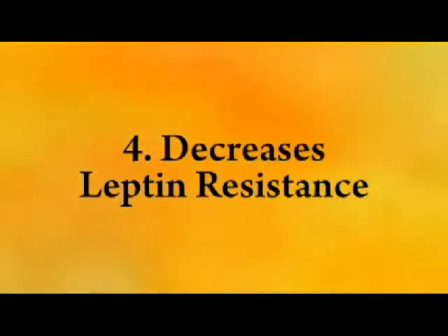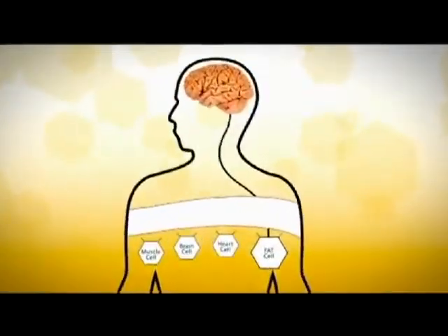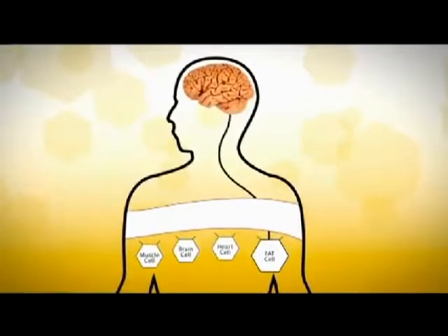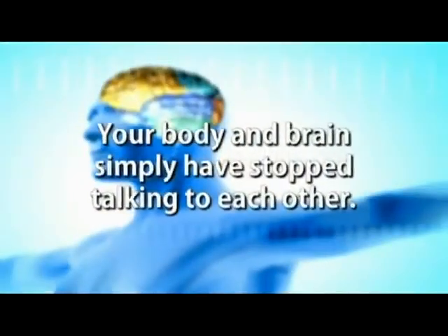The fourth way Bios Life Slim helps you is by decreasing leptin resistance. Scientists have recently discovered an extremely important hormone called leptin, which is one of the communication links between your fat cells and your brain. When working properly, the brain stops craving food when it senses adequate leptin. But if your insulin levels are high, leptin is blocked from effectively communicating with the brain. When this happens, the body literally thinks it's starving and accumulates body fat. If it happens for an extended period of time, your brain can stop hearing leptin completely — this is called leptin resistance, and it's a major factor in obesity and weight gain. Your body and brain simply have stopped talking to each other.